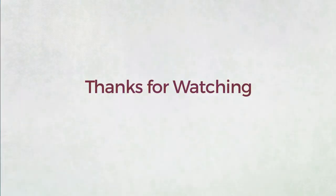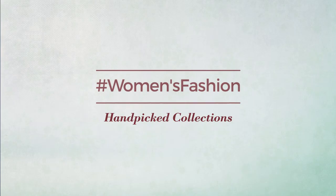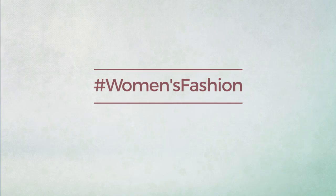Thanks for watching this hand-picked collection by hashtag Women Fashion. And if you didn't like it, write something mean in the comments below — otherwise, subscribe to our channel.